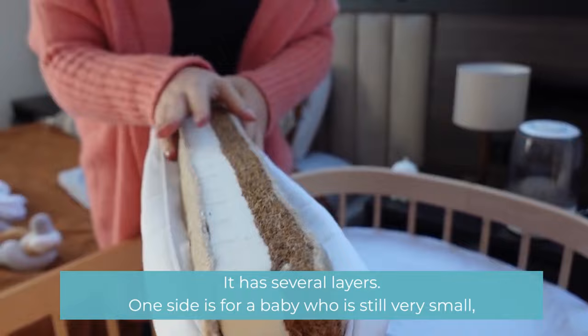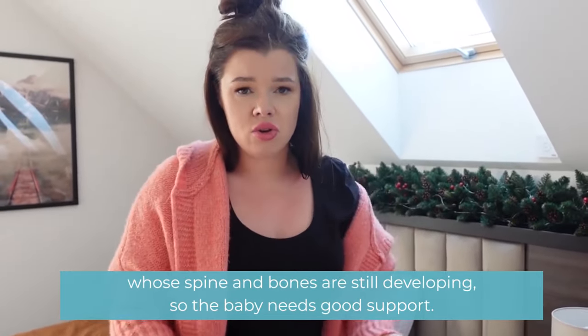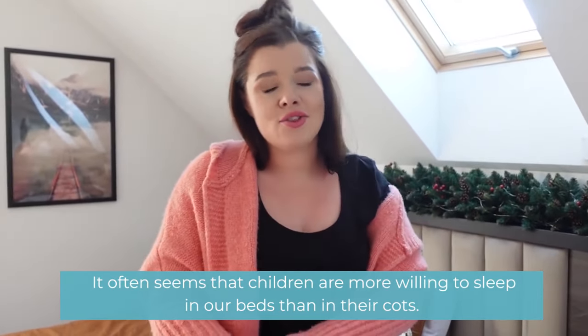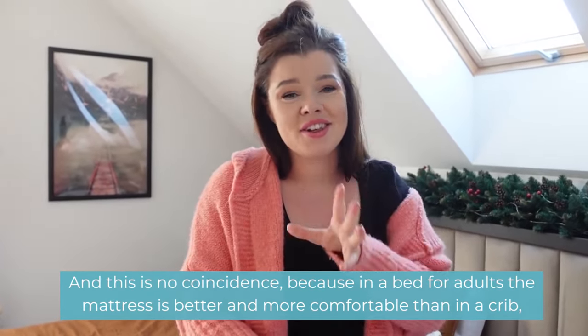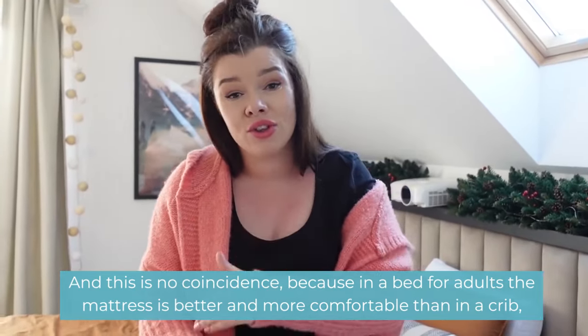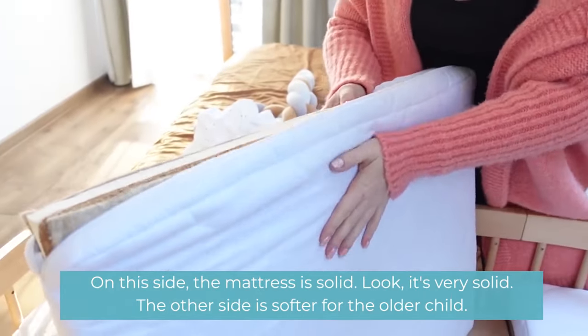It has several layers. One side is for a baby who is still very small, whose spine and bones are still developing, so the baby needs good support. It often seems that children are more willing to sleep in our beds than in their cots, and this is no coincidence — because in an adult bed, the mattress is better and more comfortable than in a crib.